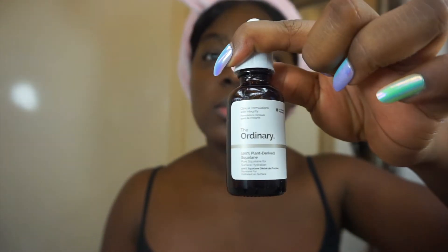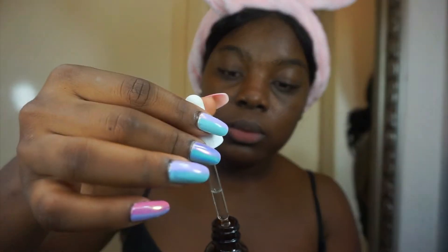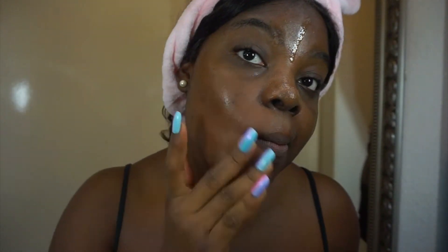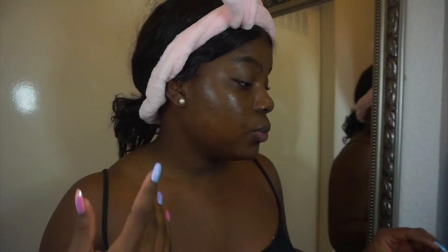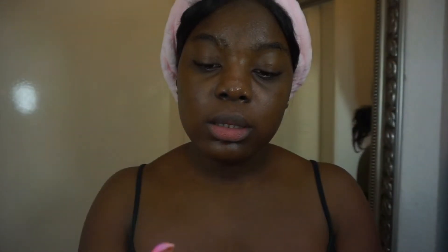Next step, I go in with this 100% plant-derived squalene — it's some kind of oily solution. And I also have this eye cream from the drugstore Balea, which I usually just put on at this point.